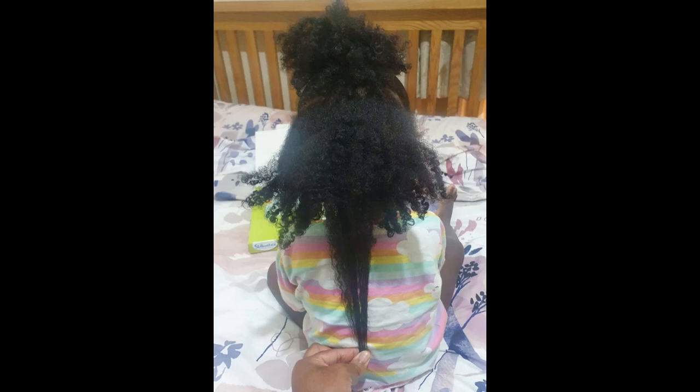My daughter is two now and she has retained so much length in two years. I want to share everything I've been doing to help her grow out her hair and, most importantly, retain all of that growth. If you're a mom struggling to grow out your little one's hair and retain length, this is definitely the video for you.